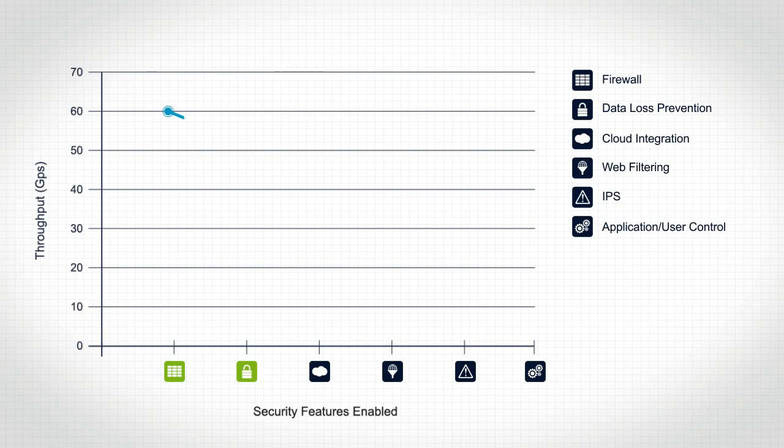With all the benefits this innovation brings, there is one catch: the more features we want to enable, the greater the impact on performance.